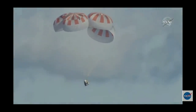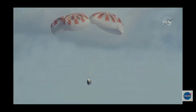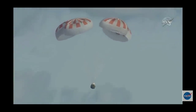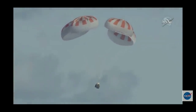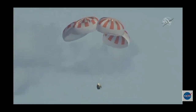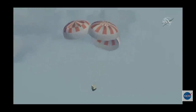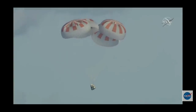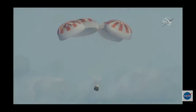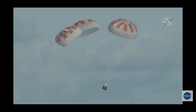We might be right on time — we were planning on splashing down at about 5:45 a.m. Pacific, and we're getting real close to that time. Just past 200 meters. We now have confirmation that Dragon is under 100 meters, just 100 meters above the surface of the ocean.